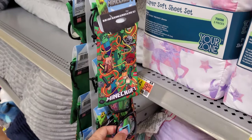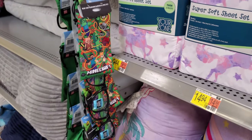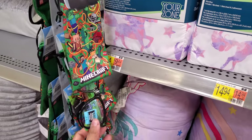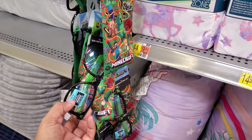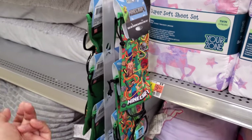You know, if your child is an iPad child — that's what my daughter calls it, iPad baby — they have blue light glasses for them. And then you get the Minecraft cover. They're $7.97.